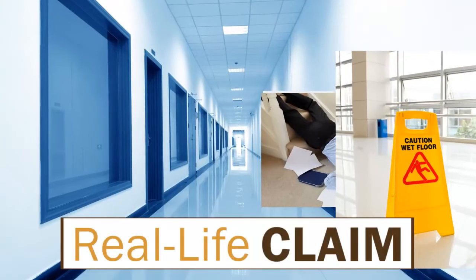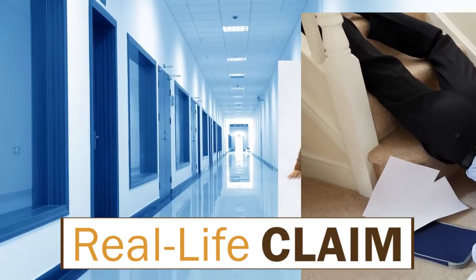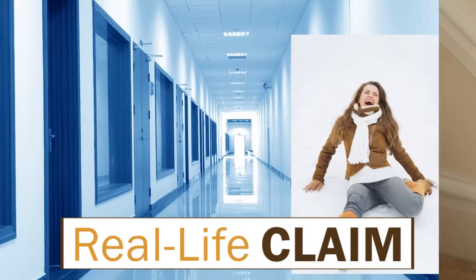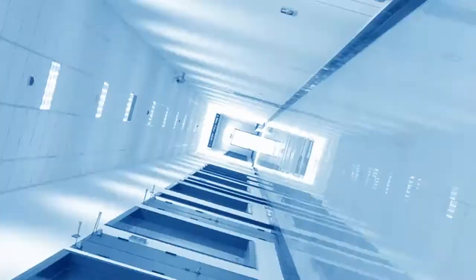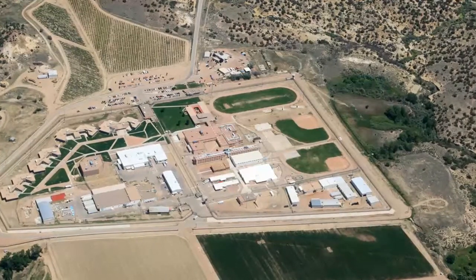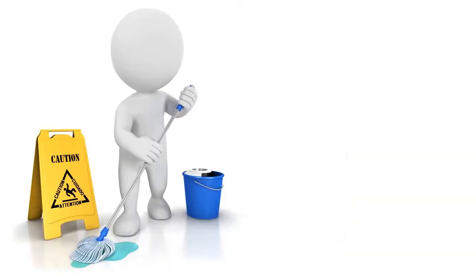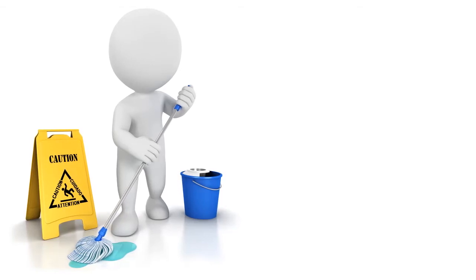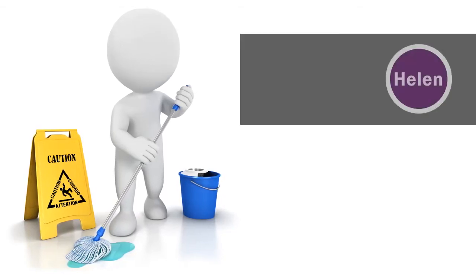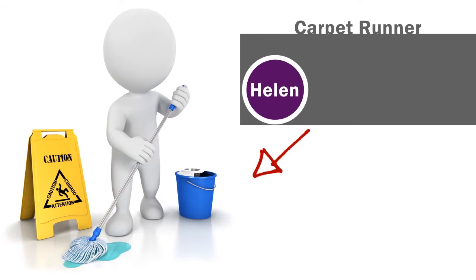Now we'll go inside an abbreviated, real-life claim, present the facts, and ask you to make a ruling. Then in the next episode, I'll reveal what the judge actually ruled. A woman we'll call Helen went with her husband to visit their son at a correctional facility. Helen entered and noticed someone nearby with a mop in hand, a bucket on the floor, and a caution sign. As she walked, she tried to stay on the carpet runner and eventually stepped off to get to where she was going.